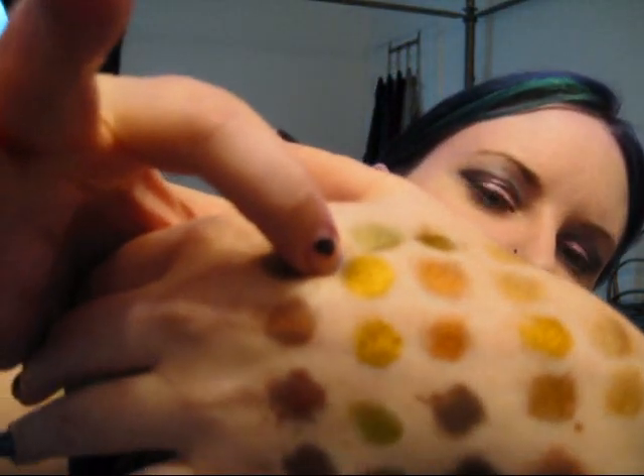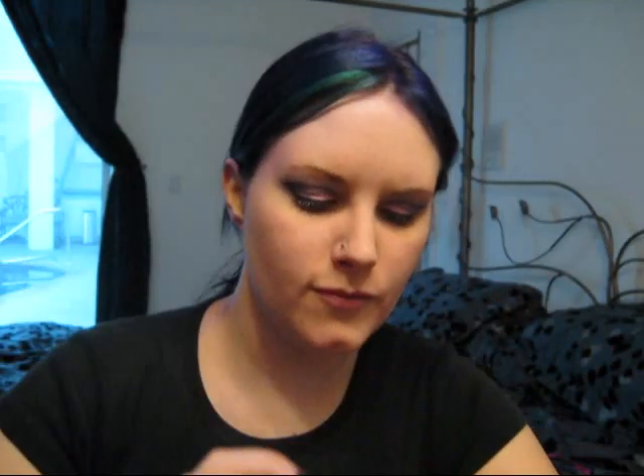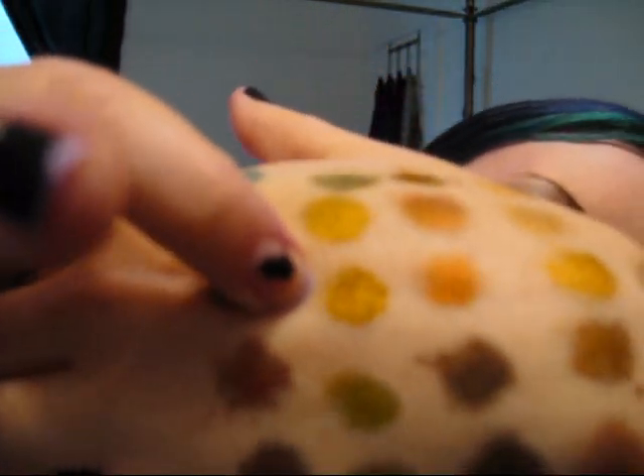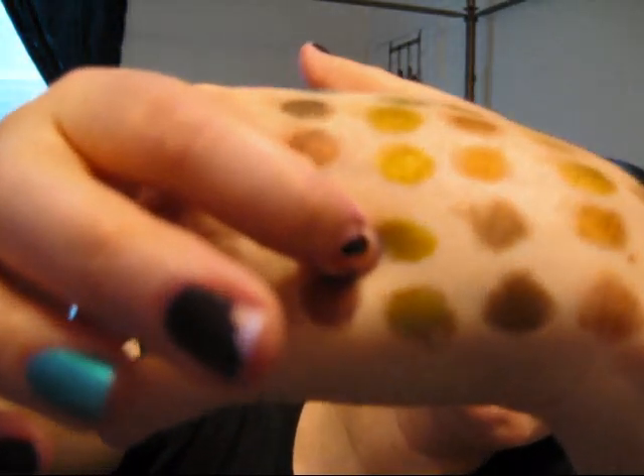The next color we have is Hieroglyph, which is like a chartreusey golden color. Next color up is Asp — this is Asp right here. Some of these colors seem to have very subtle differences. The next color up is Mew, which is an awesome greenish gold color. I really like this color a lot. It's very vibrant.